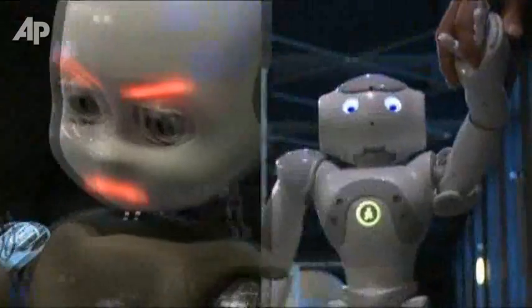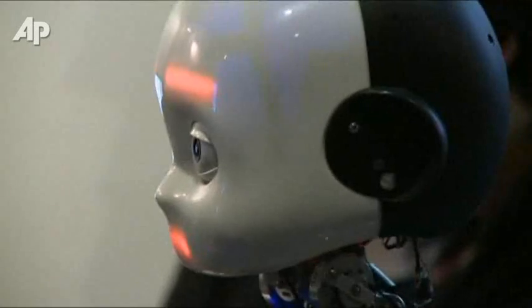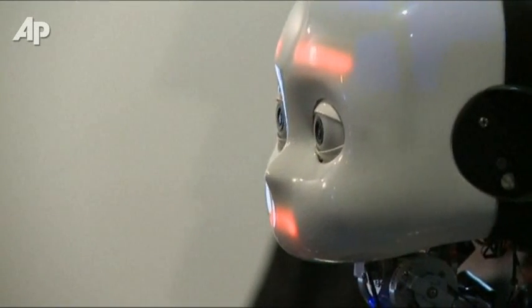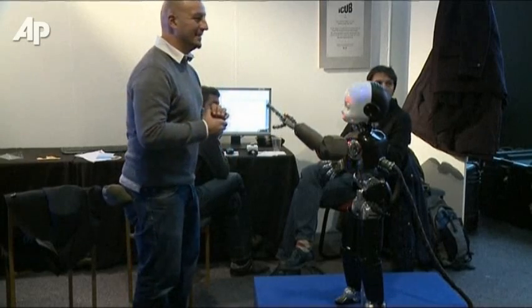iCub and Naio are other examples of bots that take design cues from humans. By mimicking human characteristics and the look of small children, technicians say they'll be more easily accepted.